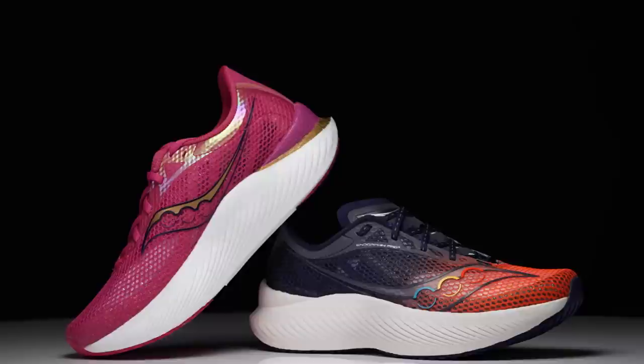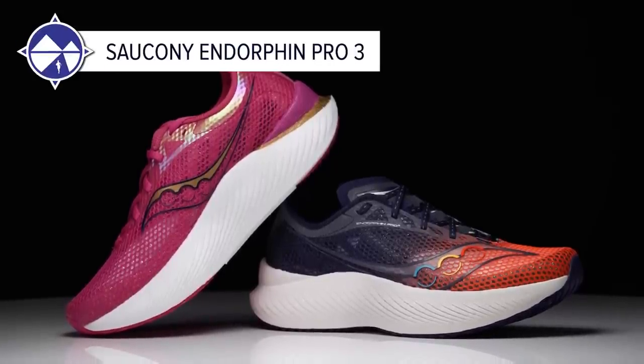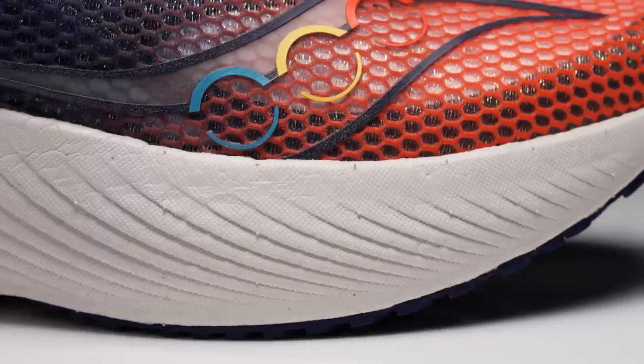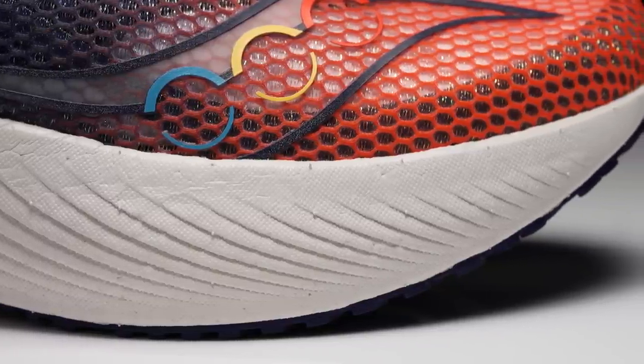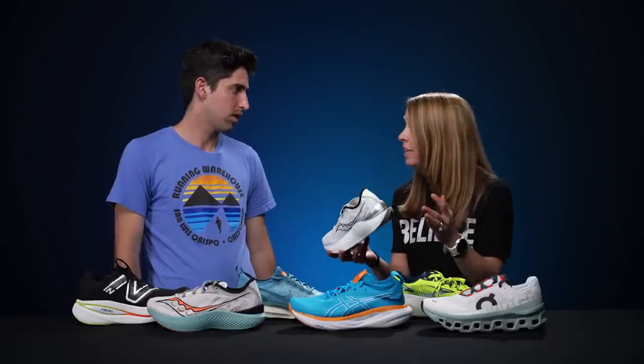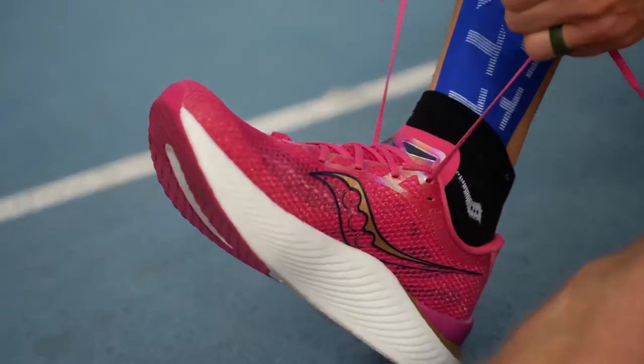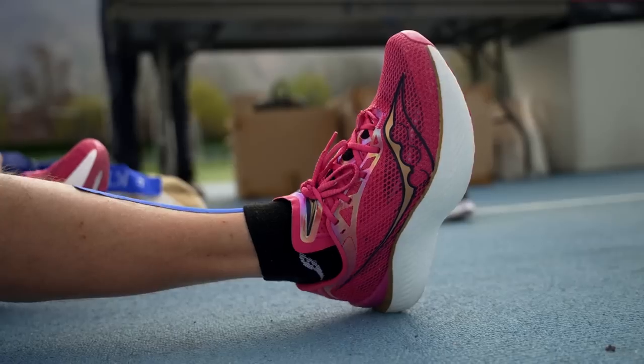Moving to race day shoes, Meg with a 2:47 marathon PR picks the Saucony Endorphin Pro 3. She loves the full carbon fiber plate and soft cushiony midsole foam. She's tried the Endorphin Elite and really likes it too, but found the Pro 3 just a touch softer, which is her preference especially over the marathon distance.